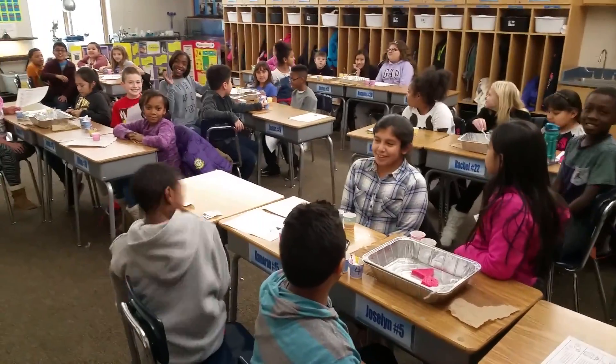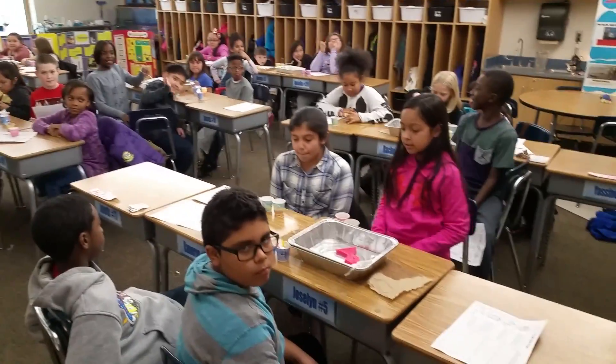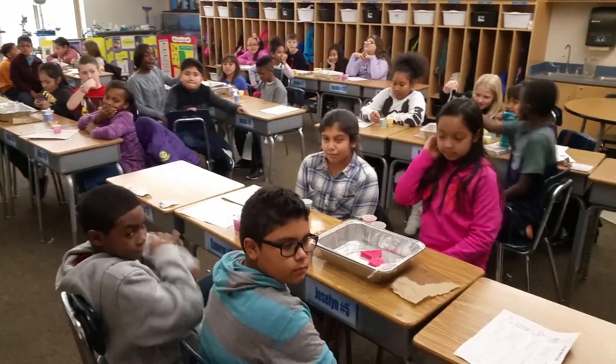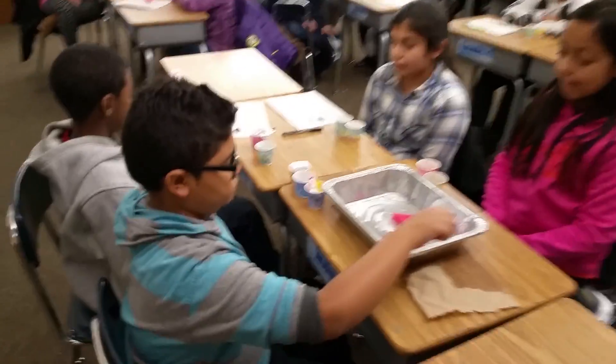Welcome to Mr. Ramsey Land. Today we're learning about what pollution looks like when it goes into a body of water like the river, an ocean, a retention pond, and how it gets there down the storm drain. This is our Fred the Fish Pollution Play, and we're going to start with table one.